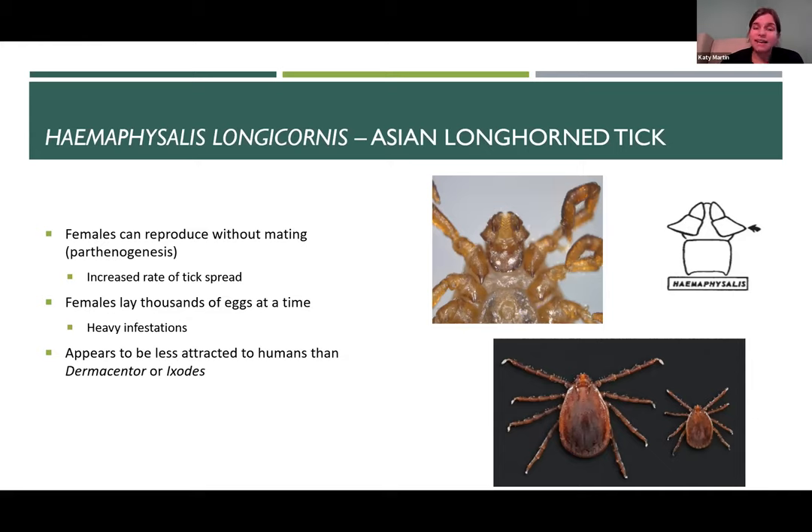Anytime you have an animal that seems a little too quiet or not doing well, it's always smart to check the outside of that animal and see if there is a heavy tick infestation. Removing ticks by hand can get pretty tiring if there are several hundred ticks on an animal, but we also have chemical control options for treating those high level infestations. One potentially positive thing about Haemophysalis is that it does appear to be less attracted to humans than some of our other ticks — it seems to prefer animal hosts to humans.